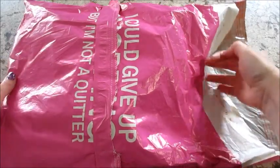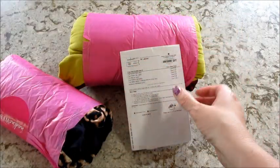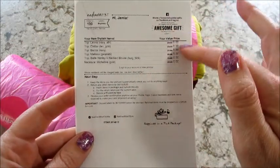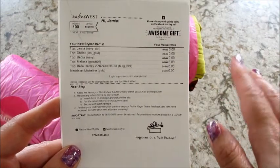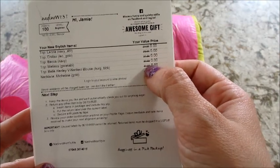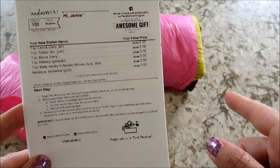Hi guys, welcome back to my channel. Today I have my unbagging from Nadine West, which is my monthly clothing subscription. You do get an invoice sheet that tells you how much everything costs. Mine are marked out because they send this to me for free so I can review it, so sometimes it's a little hard to tell the exact prices, but I will do my best when I insert the pictures at the end.